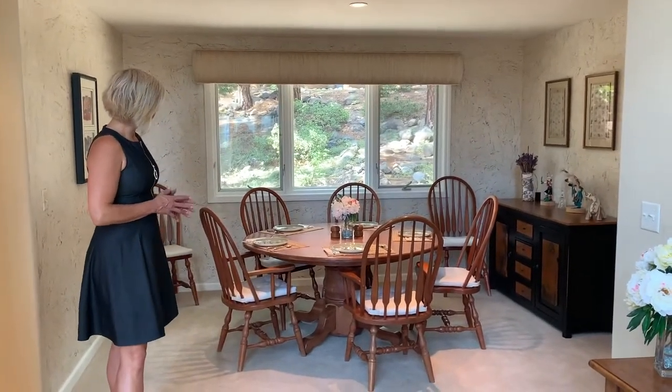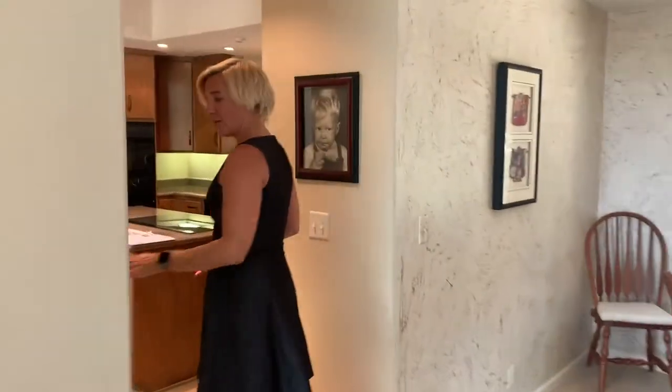The dining area has views out to the natural landscaping in the backyard and is very conveniently located right off of the kitchen. There's also a bar area.